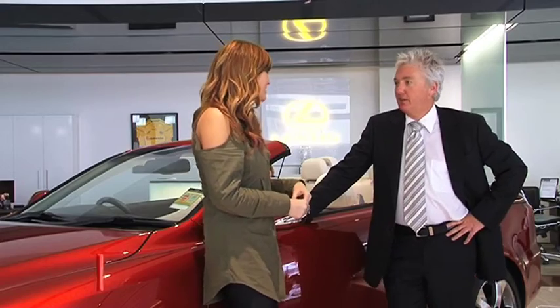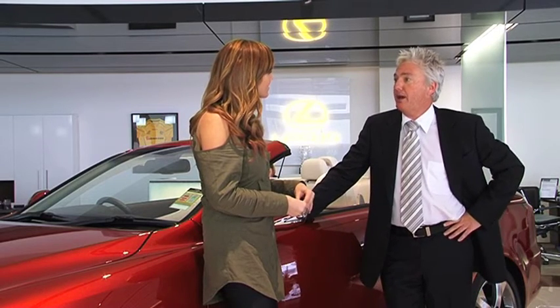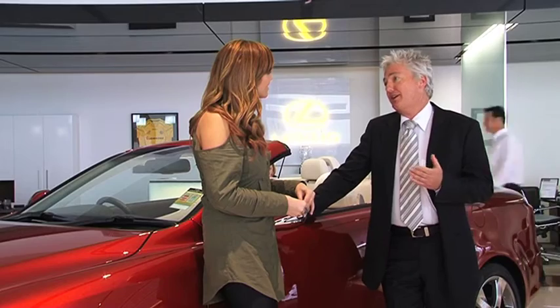David, as far as convertibles go, how does the Lexus stand apart from the rest? The Lexus is a fantastic convertible. It looks great with the roof down but it also looks fantastic with the roof up, turning it into a really nice sporty coupe. And like all Lexus, it comes with everything.